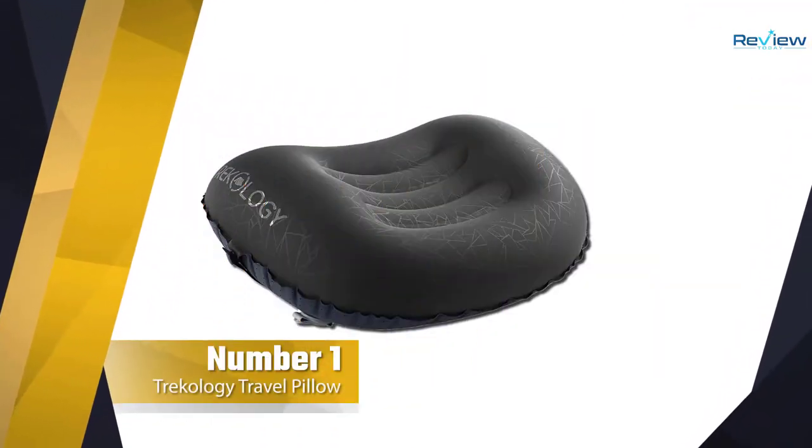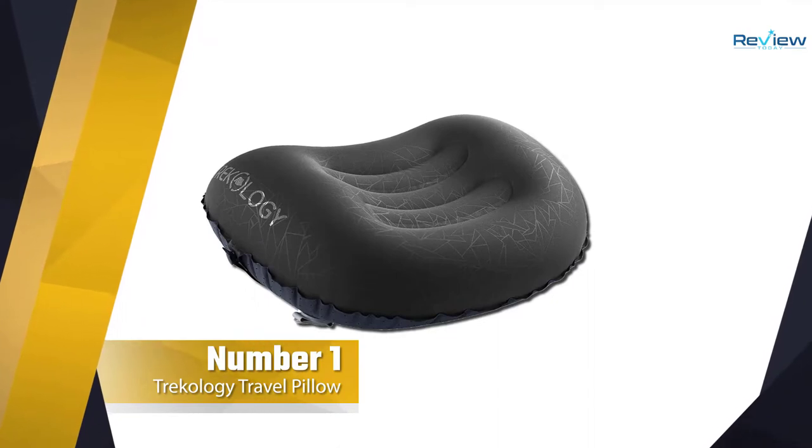Number 1: Trekology Ultra Light Inflatable Camping Travel Pillow.